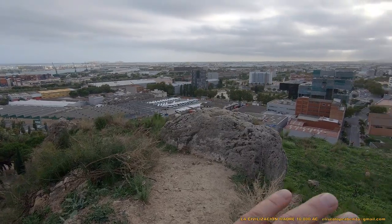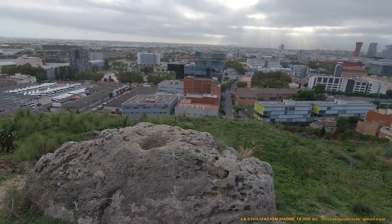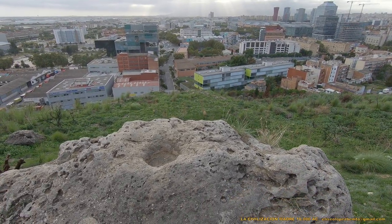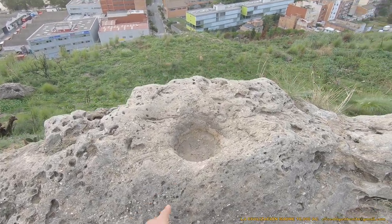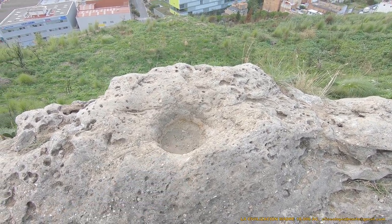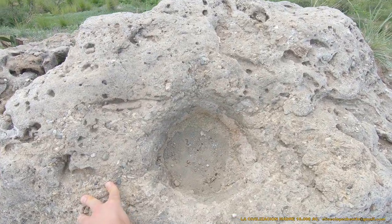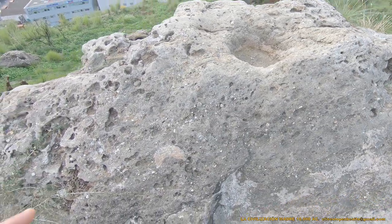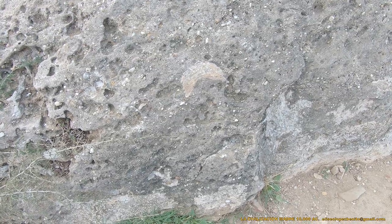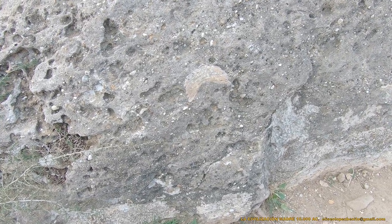Este altar es fascinante. Esto es un elemento litúrgico — una pileta. Aquí se realizaba el ritual, el sacrificio, la elevación. Observad los detalles, porque podréis apreciar que se trata de piedra artificial y no de una roca que ha llegado aquí sola, como dicen los geólogos.